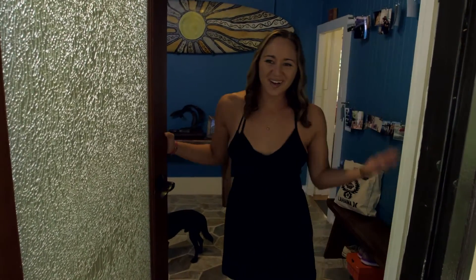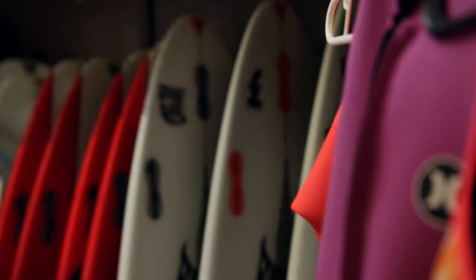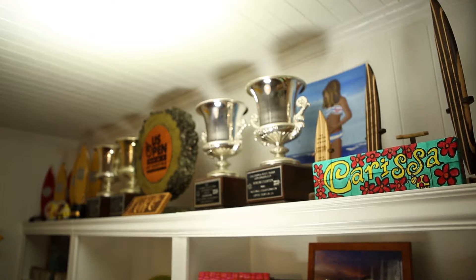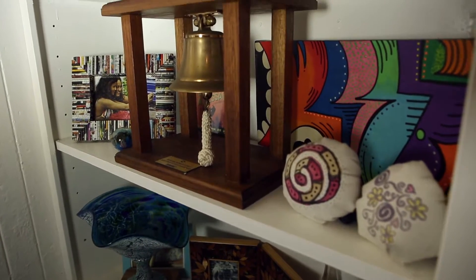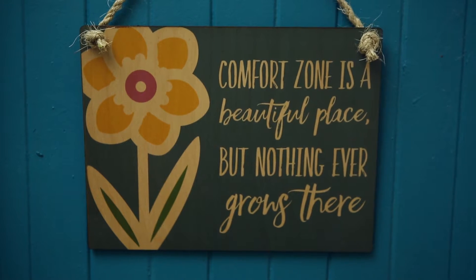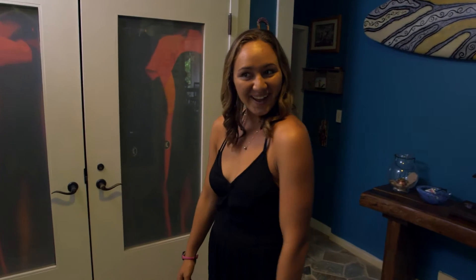Hey guys! Welcome to my home. Come on in. This is my front entryway.